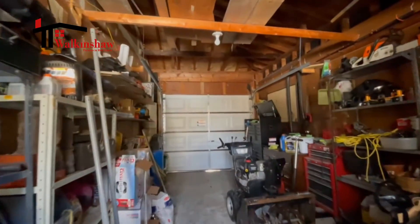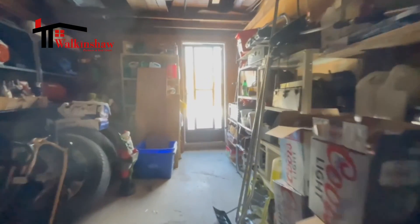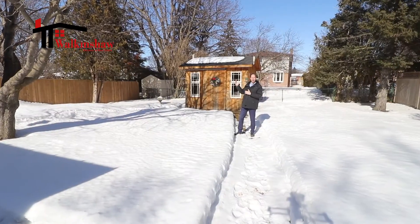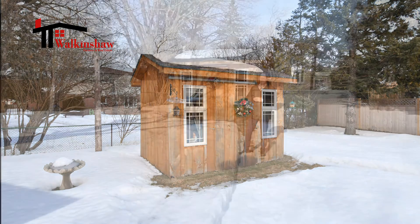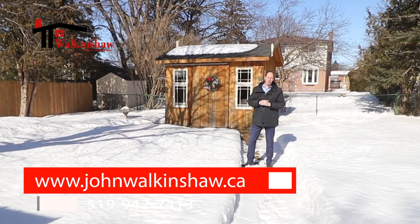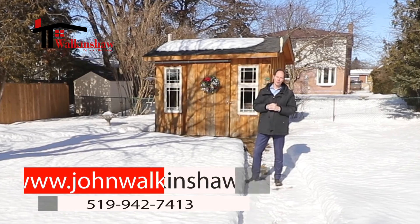This property also features a man door from the backyard into the garage, which is an excellent feature, and the one-car garage is perfect for a growing family. It's also got a great shed in the backyard, perfect for storage and in great condition. So much to offer — if this home and property is of interest to you, please give me a call today. It would be an honor to serve you.